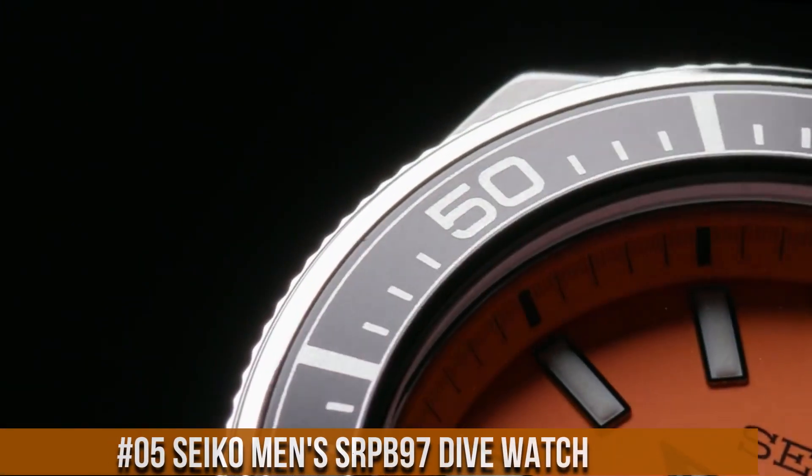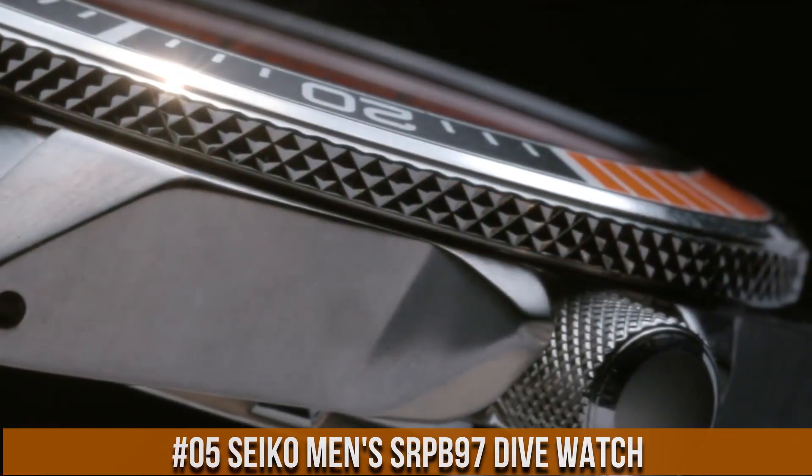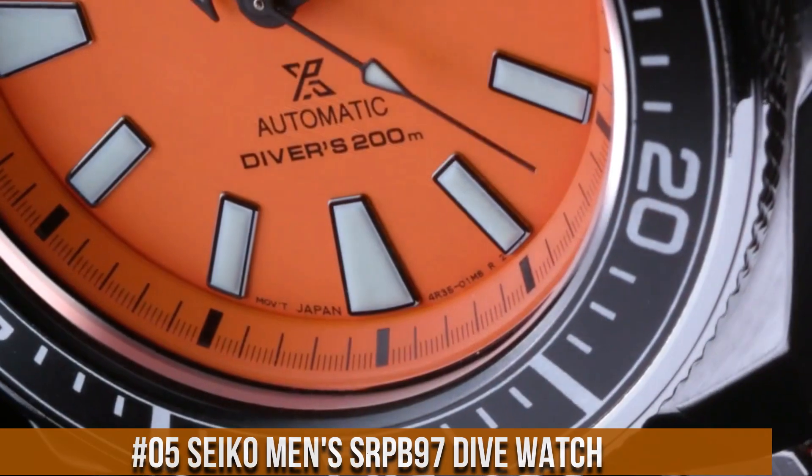Number 5: Seiko Men's SRPB97 Dive Watch. Price is $575 USD.